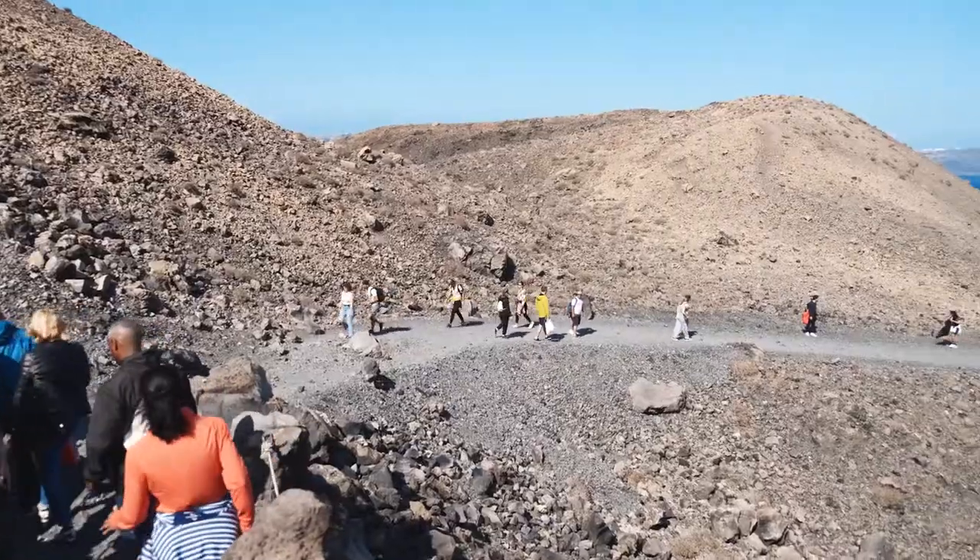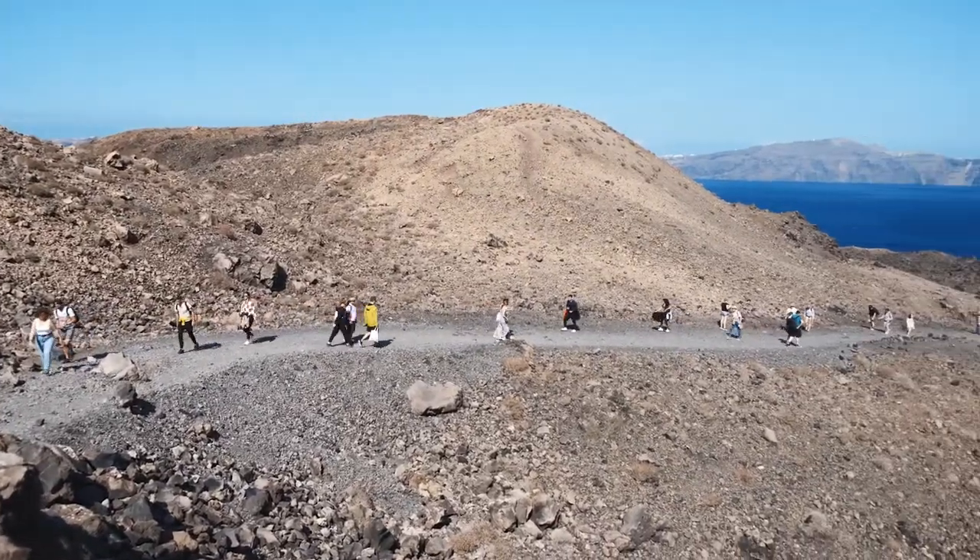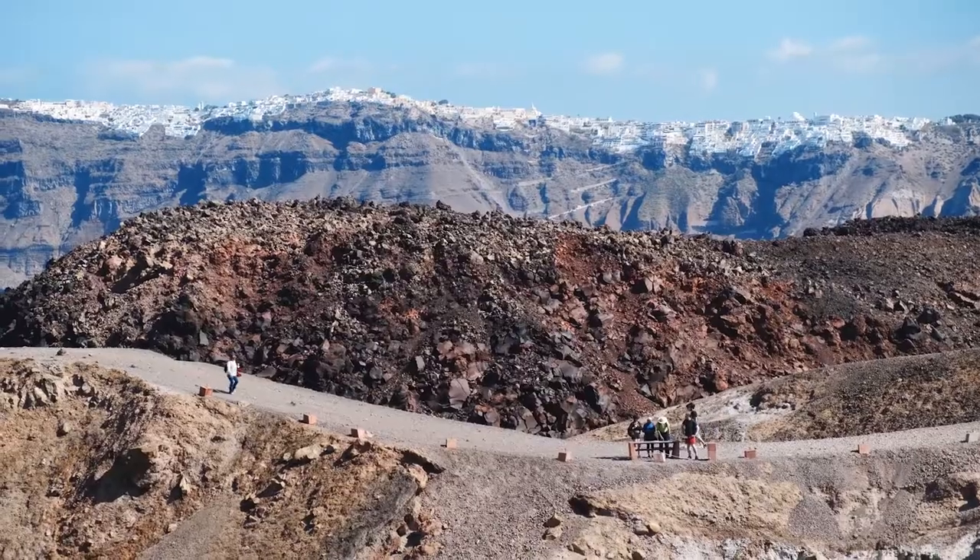Now that you have a good understanding of what Santorini's volcano is all about, let's see if it's really worth going. One of the great things about the volcano is that it's not too crowded. We are still talking about Santorini, so don't expect to be the only person down there, but compared to the most crowded places like Oia or Fira, it's not too bad.